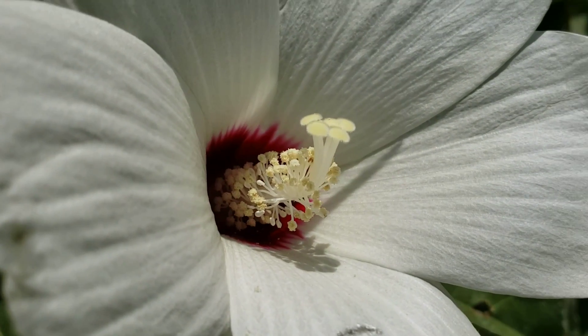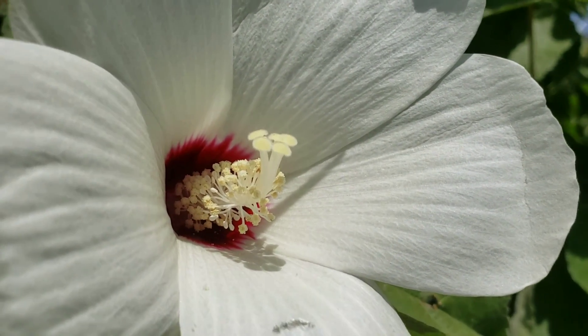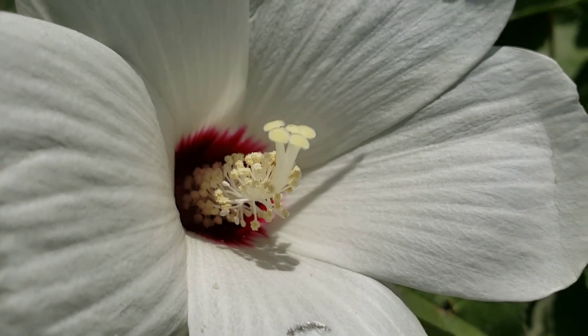Back to those flower parts — you can see the epicalyx right there. You've got the epicalyx, then the general calyx with those wider bracts, then the corolla, and then going further in you've got the androgynophore with all those stamens. The style on Malvaceae, at least on hibiscus, has those five parts — they almost look like five little mushrooms — that's what receives the pollen. I believe all hibiscus have that. The Gossypium — the cotton behind me — has that same structure. Wonderful plant; I wish more people grew this. They don't need the soil to be wet on the surface but need moisture a foot or two down.